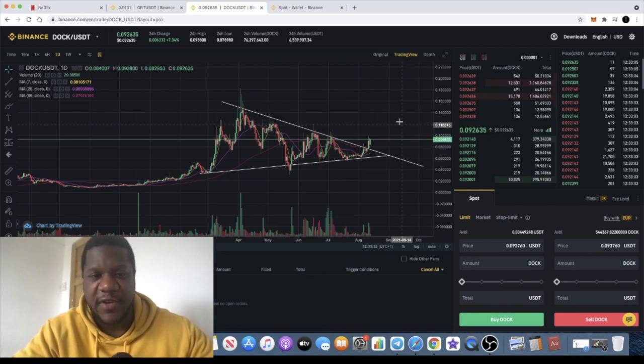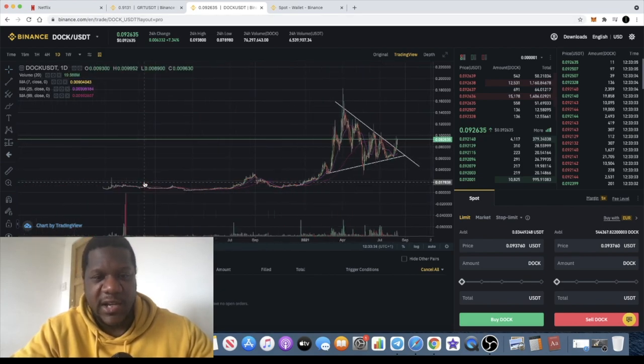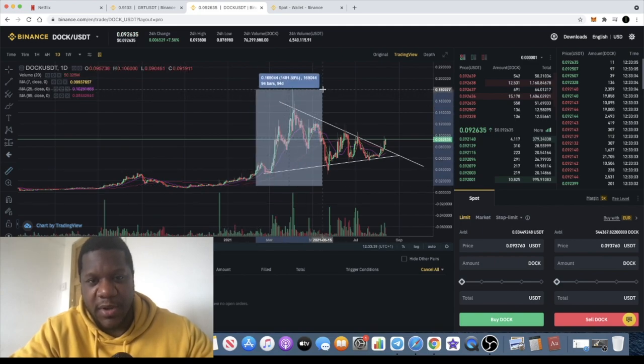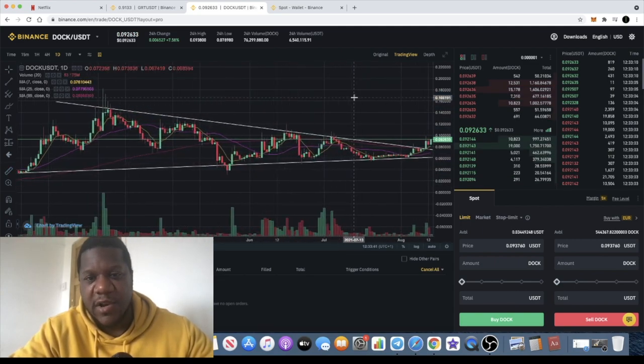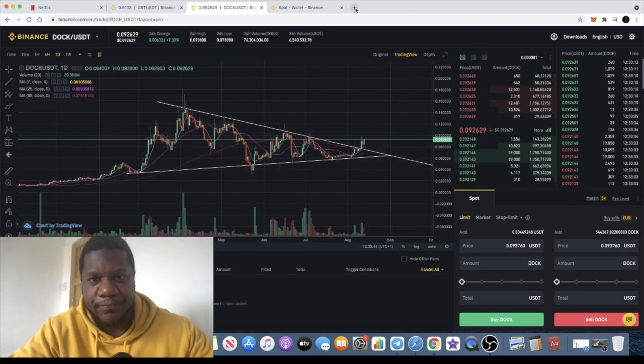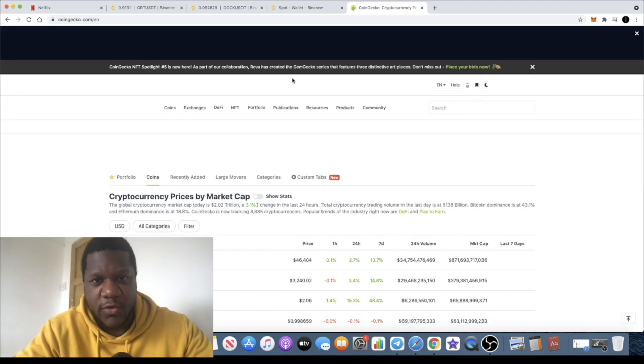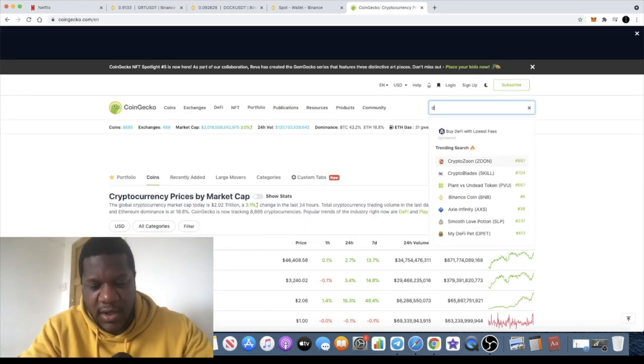It's got a new lease of life — you can see that it's done pretty well in the bull run at this stage, went up about 1500%. This is a very low market cap coin. If we look on CoinGecko or CoinMarketCap, Dock is under 100 million in market cap.